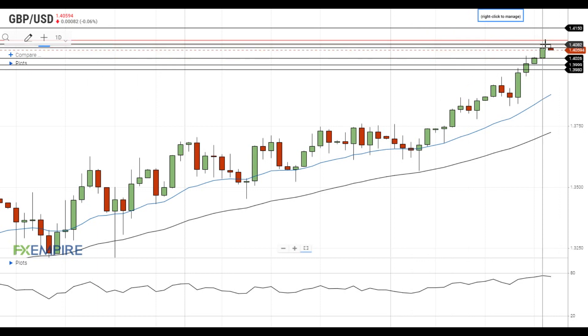A move above this level will open the way to the test of the resistance at 1.41, which is followed by the next resistance level at 1.4150. On the support side, the nearest support level for GBPUSD is located at 1.4025.